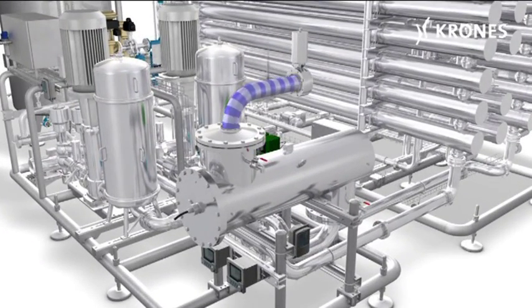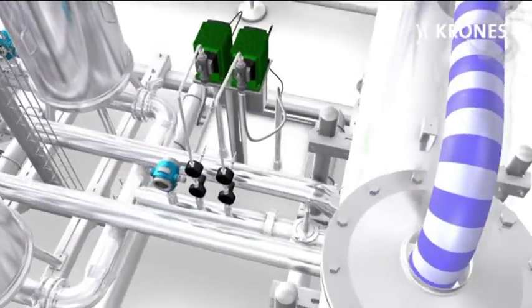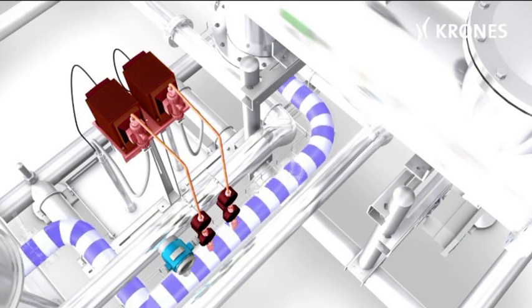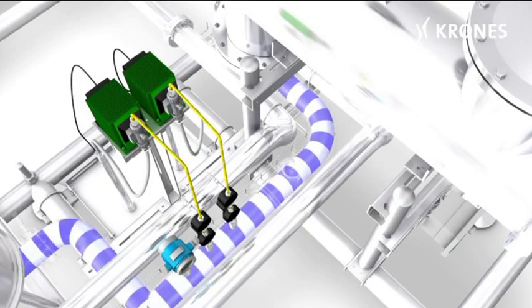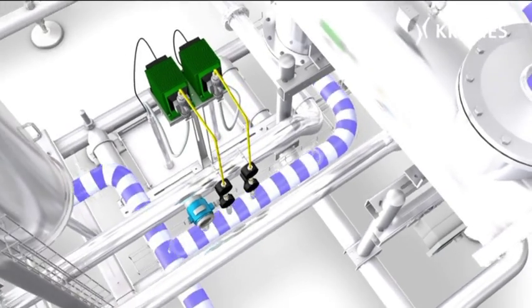As the first step, UV radiation is used to reduce the content of chlorine in the mains water, which would be harmful to the RO membrane. A hardness stabiliser is then added to the mains water. This anti-scaling dosage is designed to prevent lime from being deposited on the membrane. The hardness stabiliser has been approved for drinking water and is supplied by Kik Crowns.